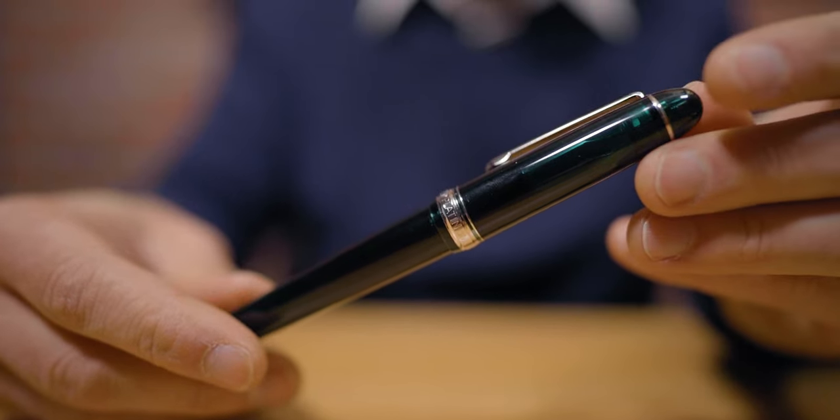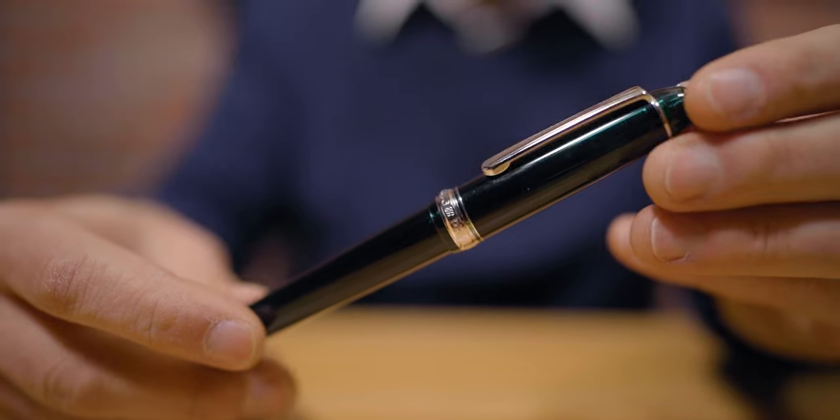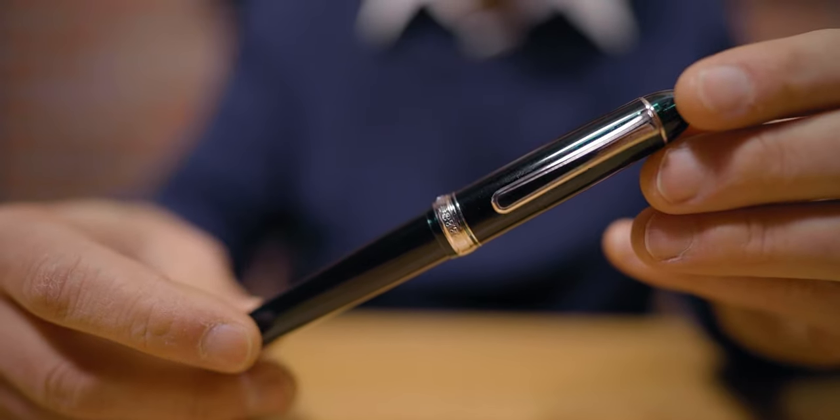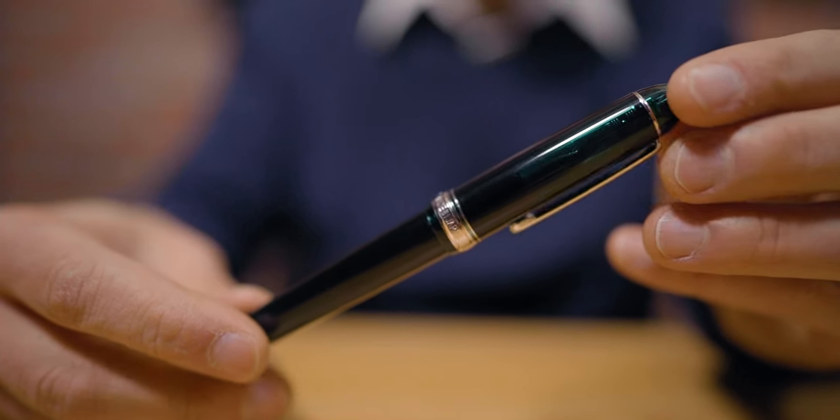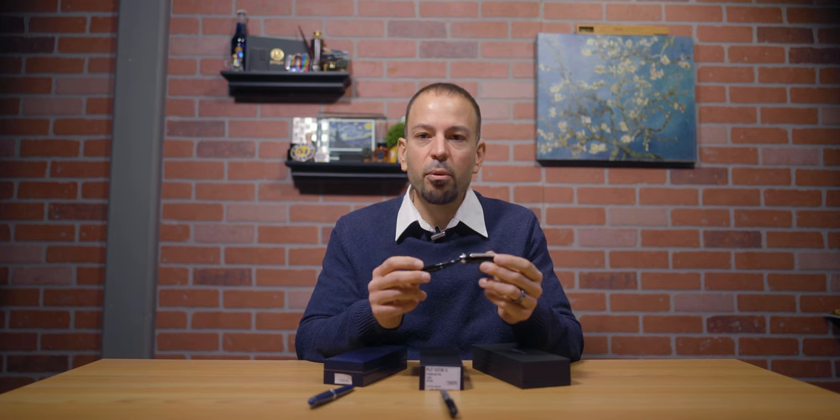Signifying the measurement in meters to the peak of Mount Fuji, the Platinum 3776 collection was introduced in 1978 and won the Good Design Prize by the Japanese government. The modern 3776 Century continues to improve upon the ideal fountain pen with the patented slip and seal cap mechanism. The rounded cigar-shaped profile is offered in a variety of opaque and translucent resins trimmed in either gold or rhodium silver appointments.